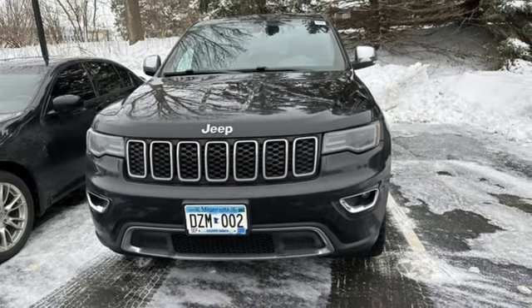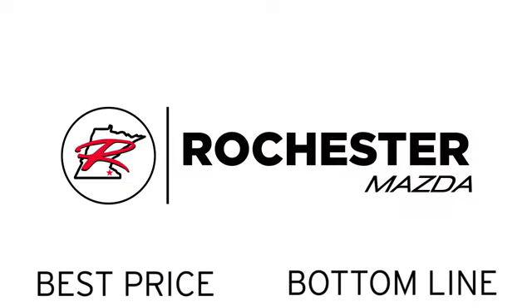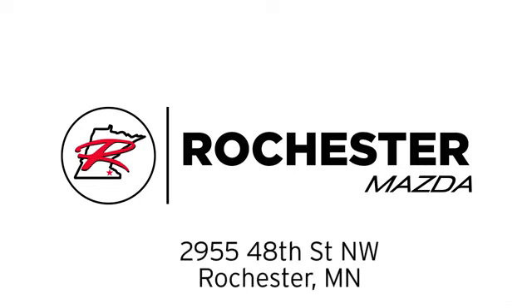Start your next adventure today. Experience the difference at Rochester Mazda where you get our best price. We are conveniently located at 2955 48th Street NW in Rochester, Minnesota.